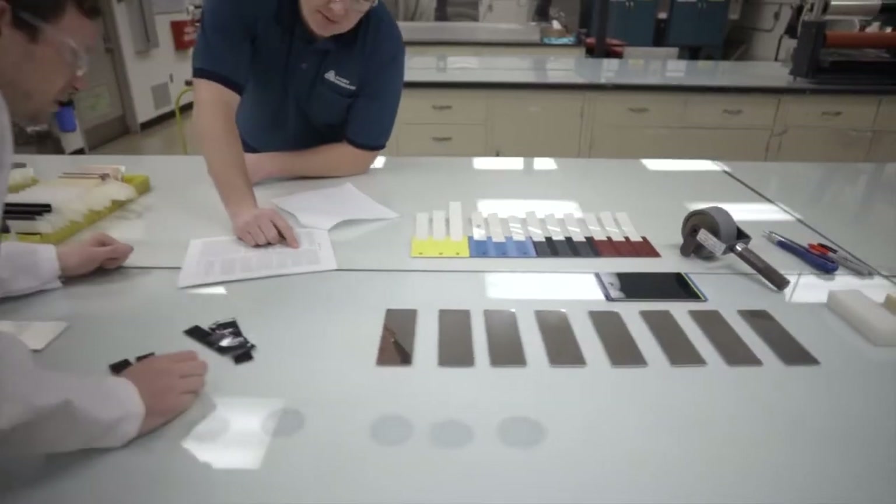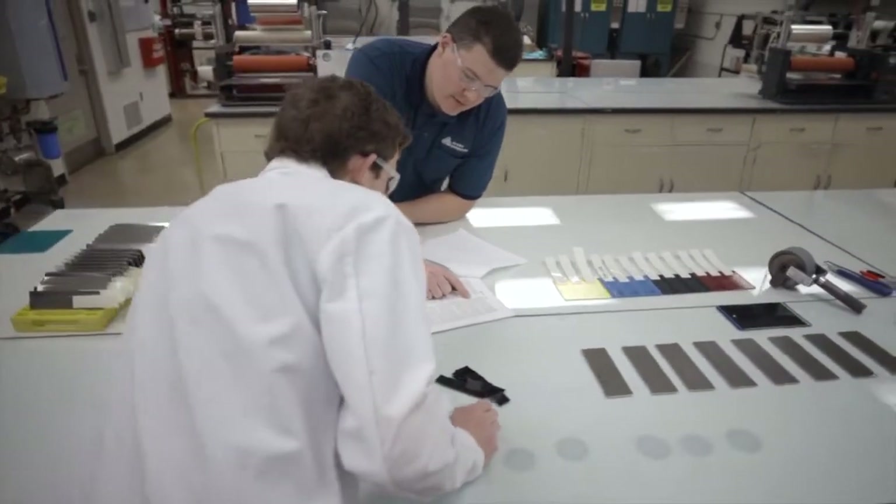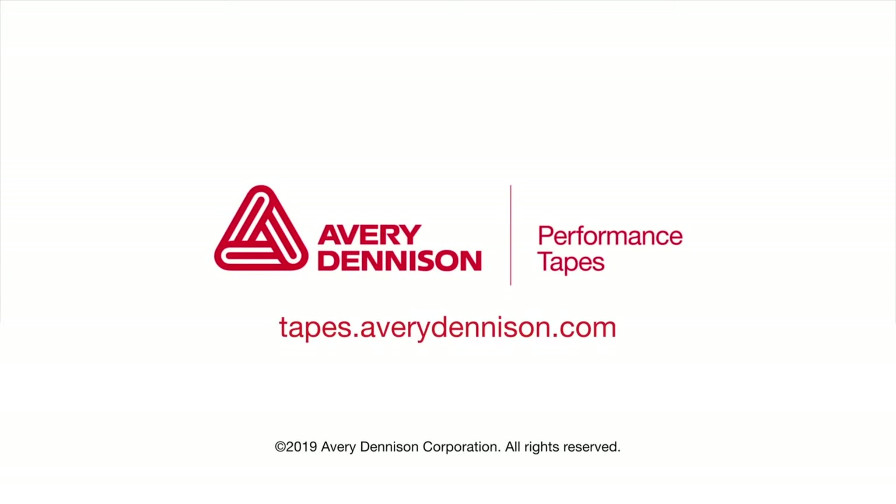For more information about the synthesis lab and the Paynesville Innovation Center, visit tapes.averydenison.com or contact an Avery-Denison Performance Tapes representative.